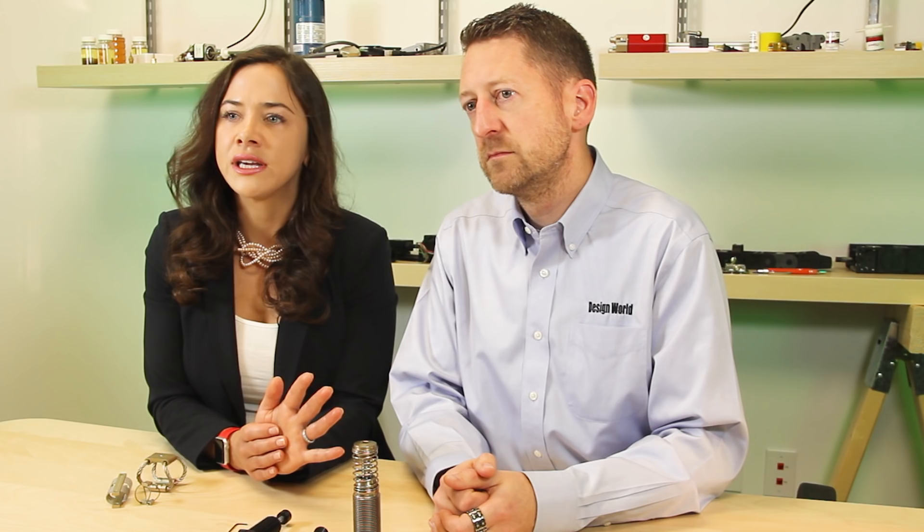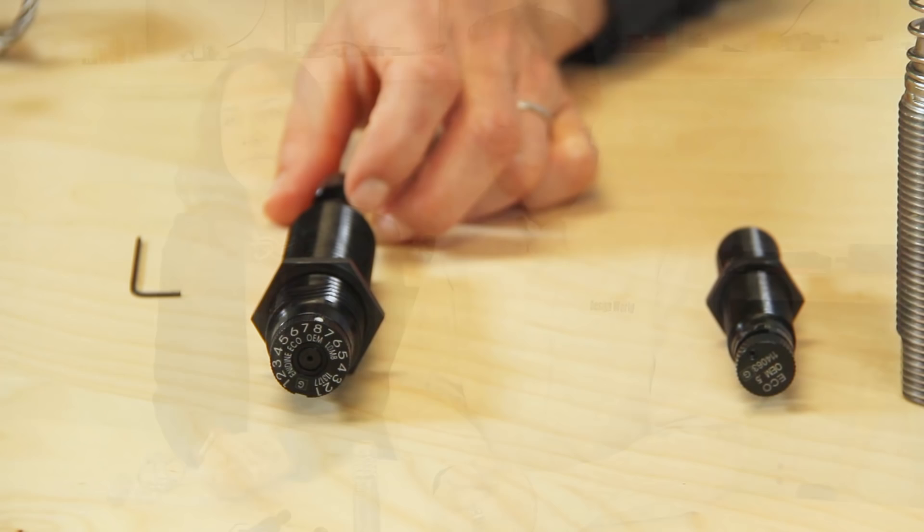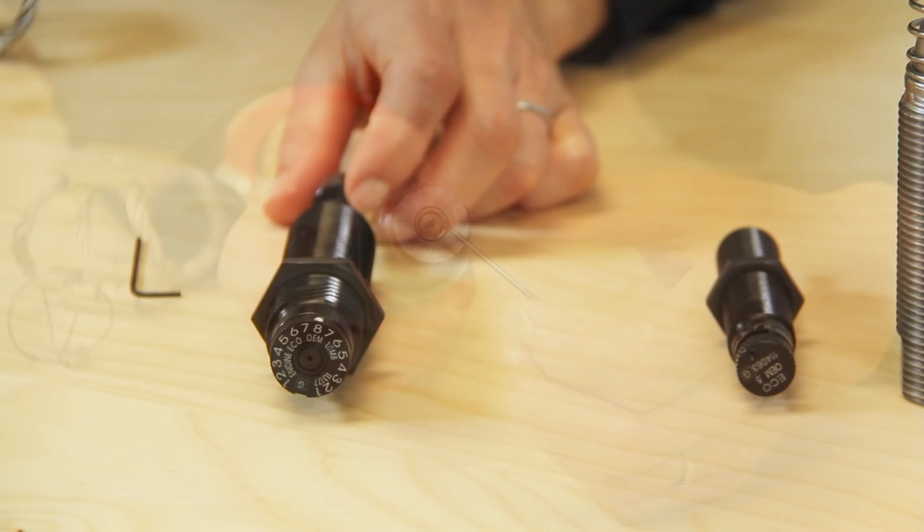Load on the shock absorber's piston pressurizes fluid inside and forces it to flow through restricting orifices, causing the fluid to heat rapidly. That thermal energy then dissipates via the cylinder body to the atmosphere. Unlike automotive-style shock absorbers that use deflective beams and washer orifices, these industrial shock absorbers use single or multi-orifice setups and metering pins. So automotive types have damping forces that vary with piston velocity, but industrial types deliver damping force in proportion to the square of piston velocity.